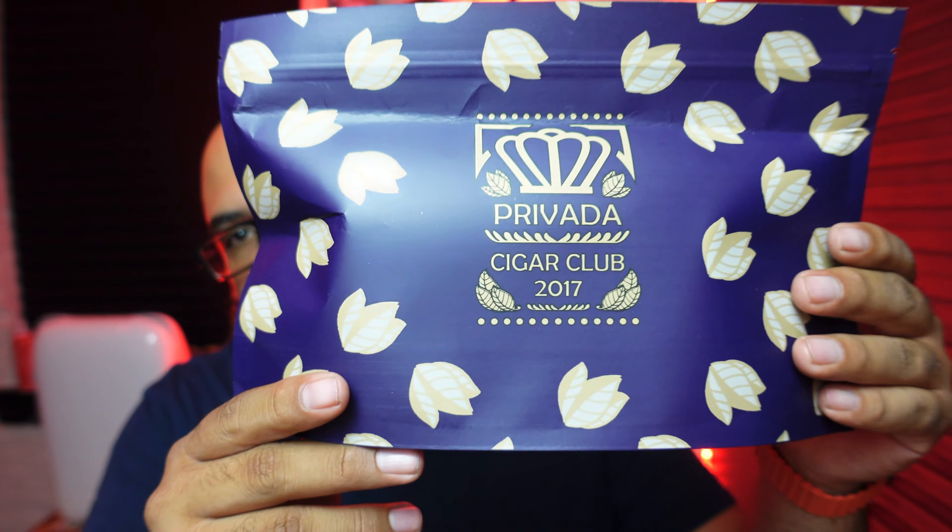Hey, it's John with OBO Cigar Reviews and mail call from Provada Cigar Club. I ordered a couple things from them the other day, so let's get this open so I can show you guys what I got. I love these purple travel bags — I use them all the time. Let me go ahead and put my little Provada pack back in the bag, close it up, put that back in the box, and put that down.